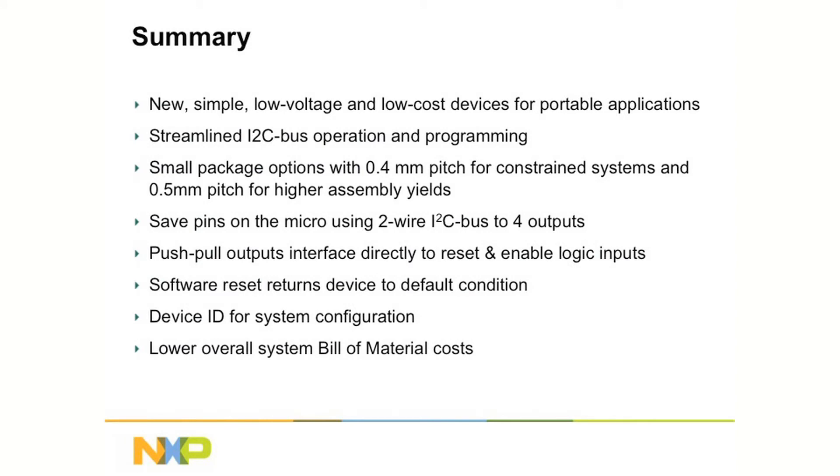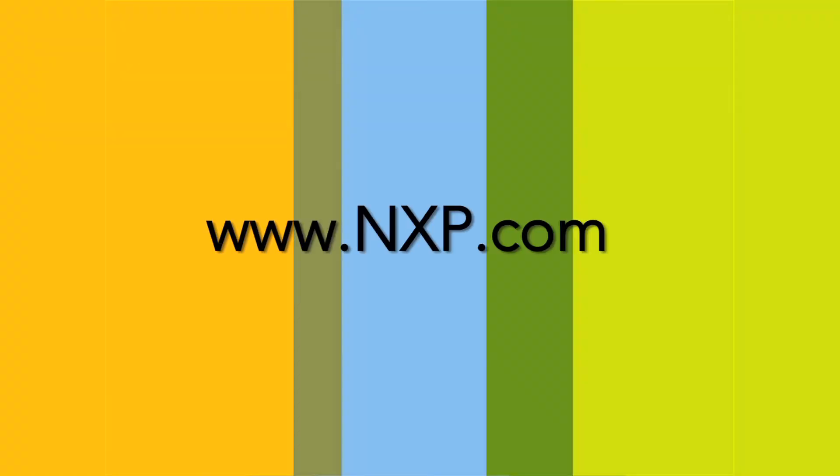The PCA9570 output expander is the ideal solution for portable applications that need additional outputs to implement features needed in the next generation design without scrapping the control microprocessor or custom ASIC controller. The small, simple, low-voltage operation PCA9570 fits into the tightest PC board spaces because of its space-saving packaging, and it has built-in features that belie its small size. All of this from the inventor of I2C, providing rock-solid solutions for all of your design needs. If you require further information, please visit the NXP website, www.nxp.com, and select the interface section under I2C.